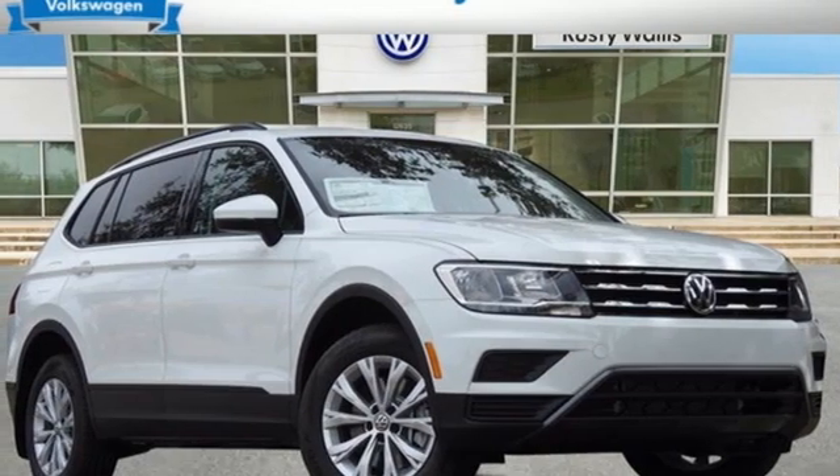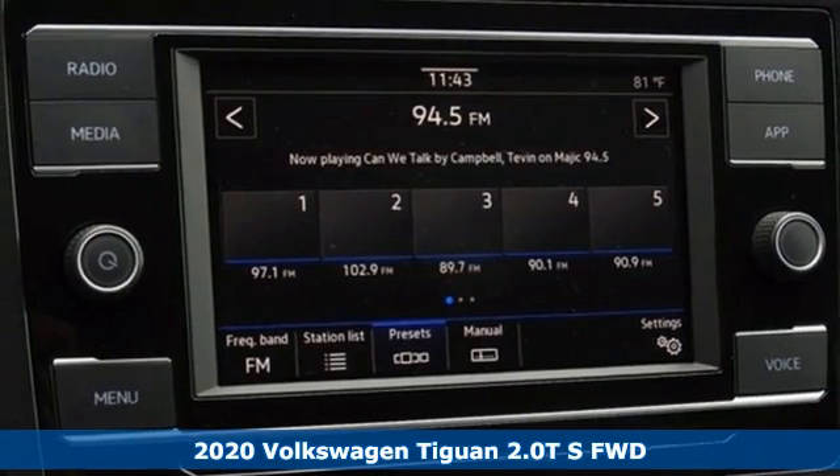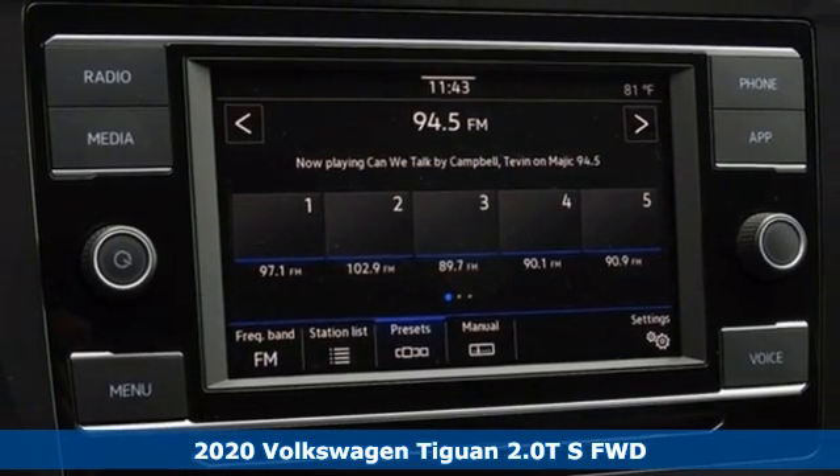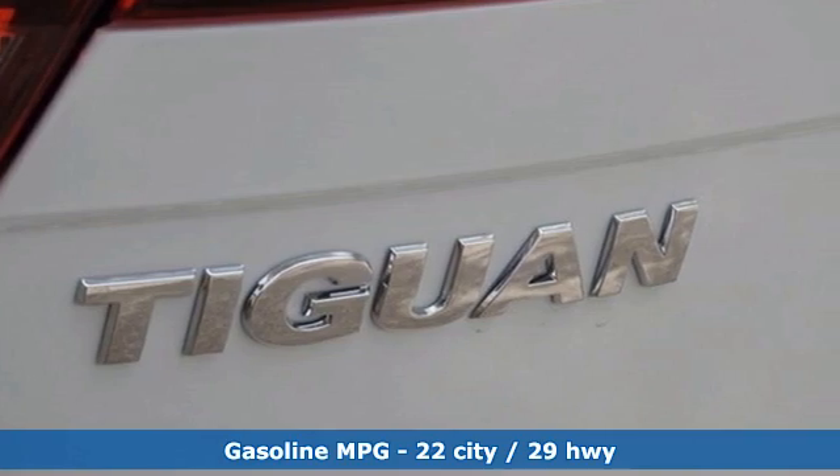Here's a new 2020 Volkswagen Tiguan. It's an SUV with all the advantages of being a Volkswagen. It's a refined ride with a rugged soul. It's well-equipped with the features you need.